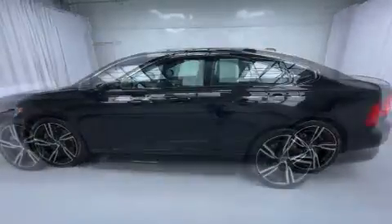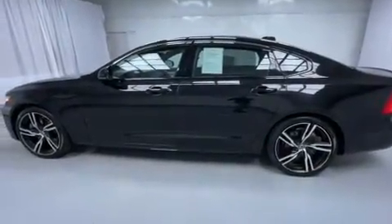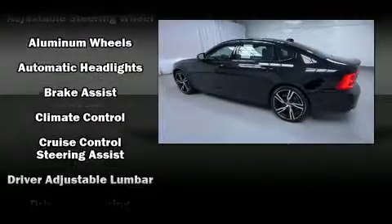Volvo ensures the safety and security of its passengers, with equipment such as traction control, anti-whiplash front head restraint, and four-wheel disc brakes with ABS.